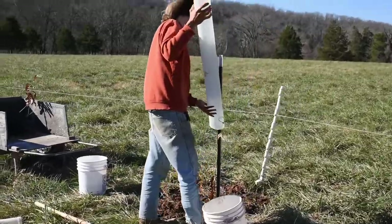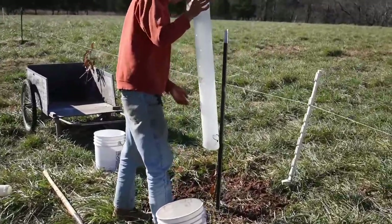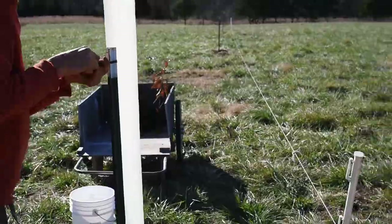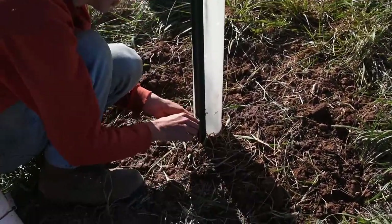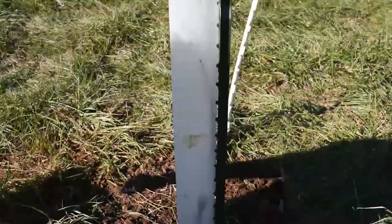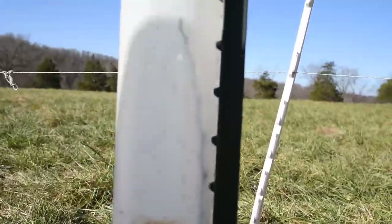I'm trying to stick this over the tree. The plastic tubes protect the tree seedlings from deer and promote straight vertical growth. Today, another 15 chestnut trees, bred from local stock, have been planted.